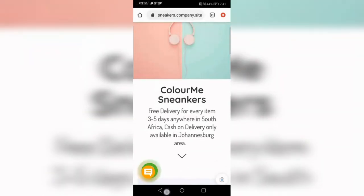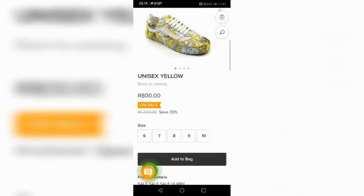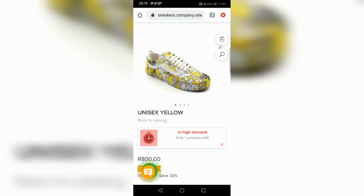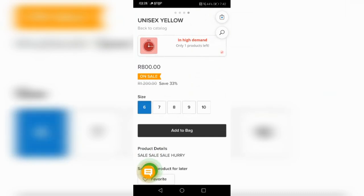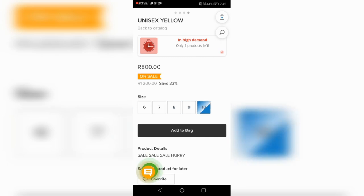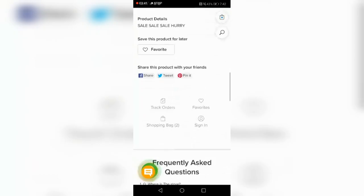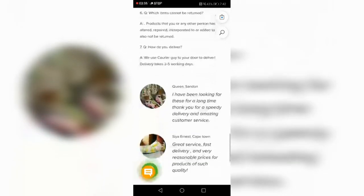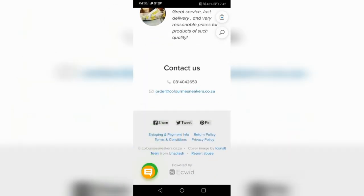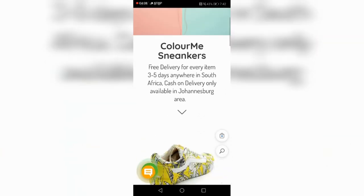You can see the sneaker from top to bottom and all sizes are listed. Let me show you one that's actually available. You have size 6, 7, 8, and 10 — it's in high demand so there may only be one product left. The site also has a Q&A section where common questions are answered, like confirming we're an online shop with no brick-and-mortar store. Customers can also leave reviews that you put on your site.